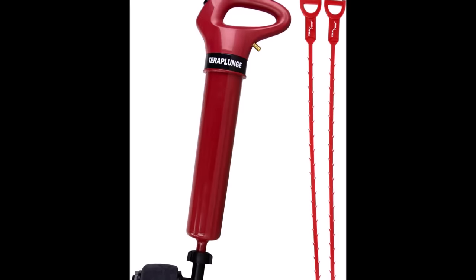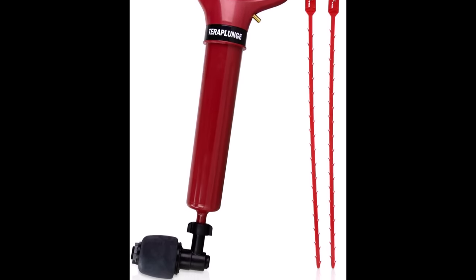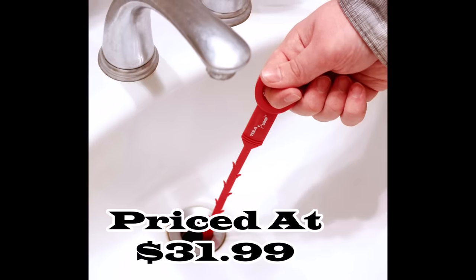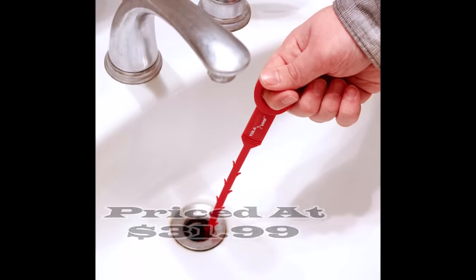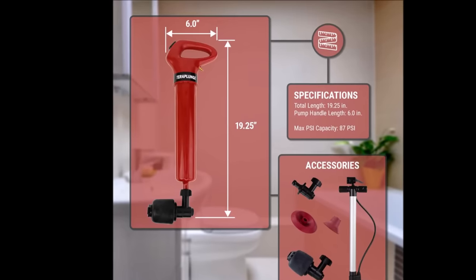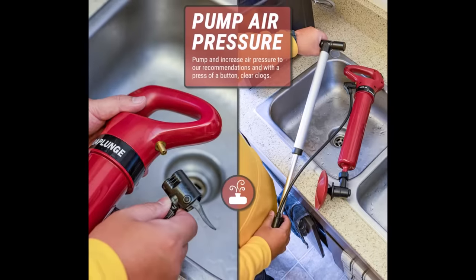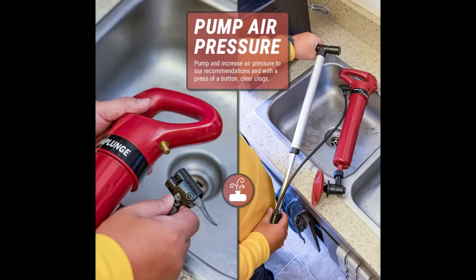Number 2. The TerraPump Air-Powered Toilet Plunger is an innovative solution designed to tackle tough clogs with ease. Priced at $31.99, this powerful tool features a large air cylinder that can hold up to 87 psi, delivering a high-pressure gust of air to immediately clear blockages. The expandable plugger head ensures an airtight seal for effective performance.